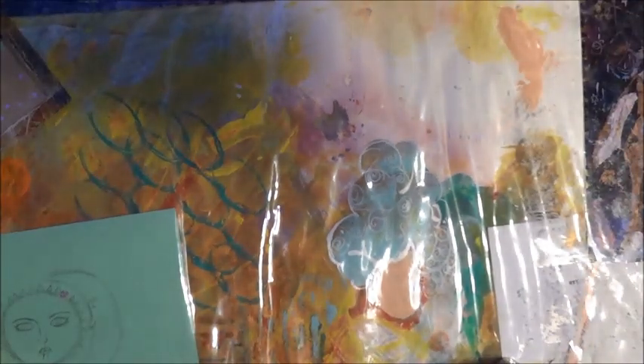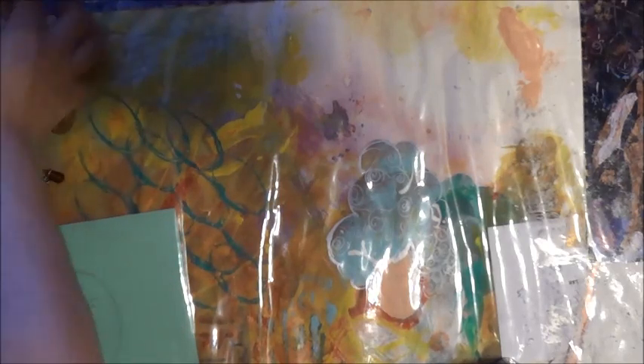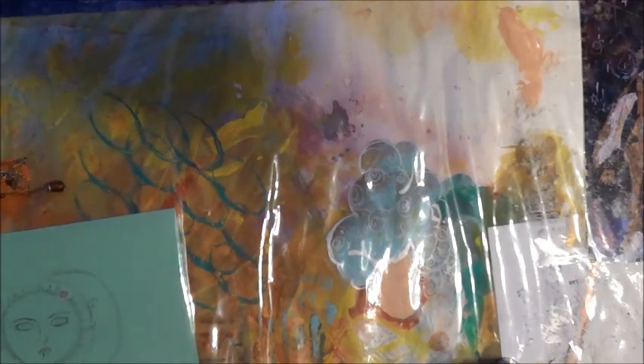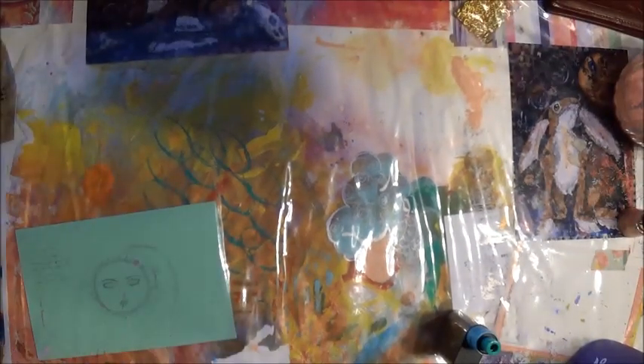Hi everybody, it's me! I had to literally figure out my connection on my computer, so bear with me.